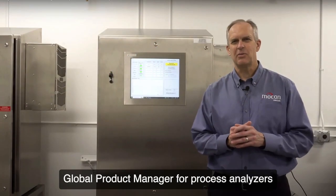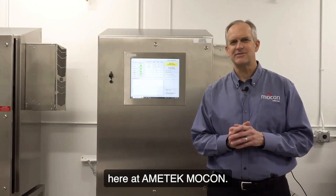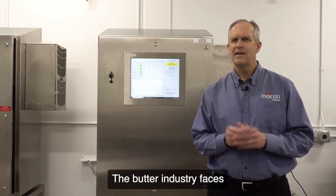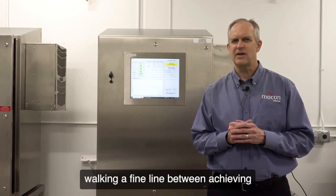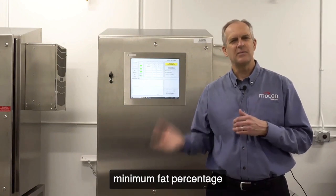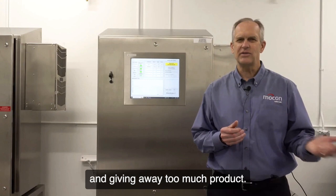Hello, I'm Troy Tillman, Global Product Manager for Process Analyzers here at Amatec MoCon. The butter industry faces a unique set of challenges, with manufacturers walking a fine line between achieving minimum fat percentage and giving away too much product.